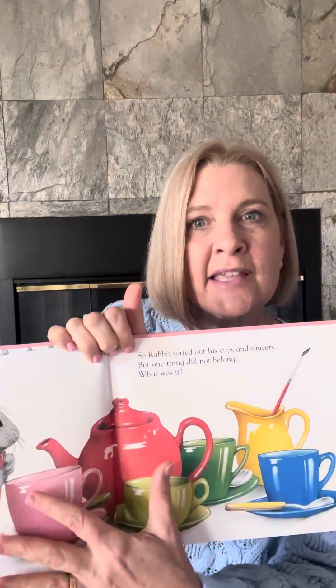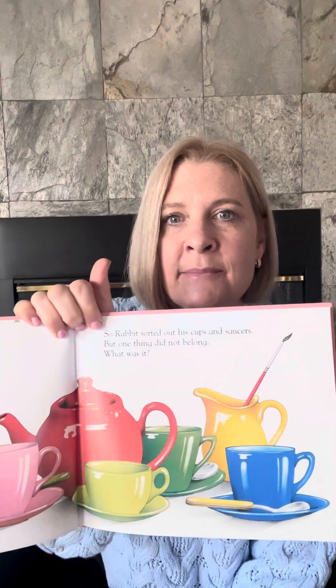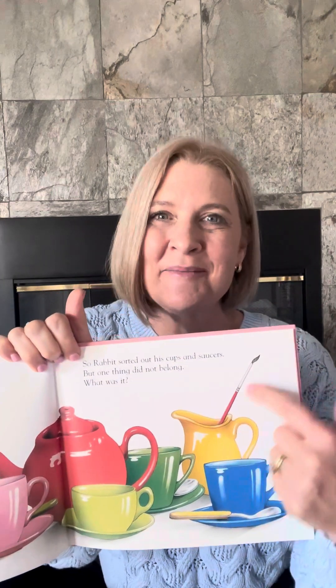So Rabbit sorted out all his cups and saucers and his teaspoons and he put them all together. But one thing doesn't belong. What doesn't belong here? A paintbrush. A paintbrush doesn't go with the cups, right?